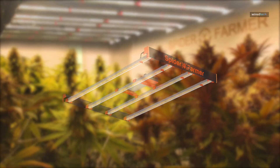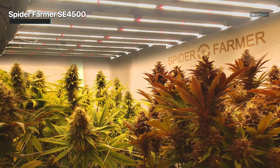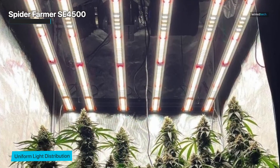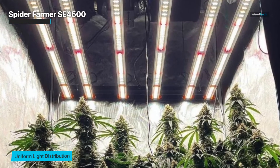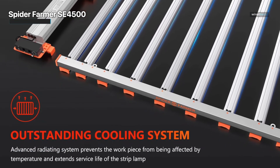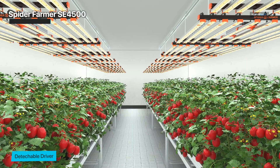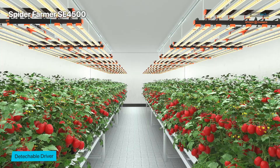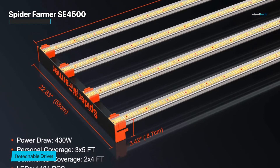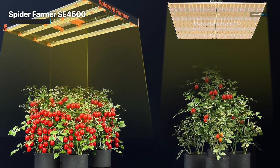Up next, we uncover the resplendent tale of the Spider Farmer SC4500. A luminary not bound by convention, its design — a unique amalgamation of four LED bars — unveils a narrative of impeccable canopy coverage. It extends its radiance like an artist's brushstroke to even the outermost fringes of cultivation areas. At its heart: 1,484 Samsung LN301B diodes, a testament to innovation and performance. Drawing upon 430 watts of power, it conjures forth a staggering 1,208 micromoles per second of luminous intensity. The efficiency is a triumphant PPE of 2.0 micromoles per joule — a testament to the marriage of technological prowess and ecological mindfulness.